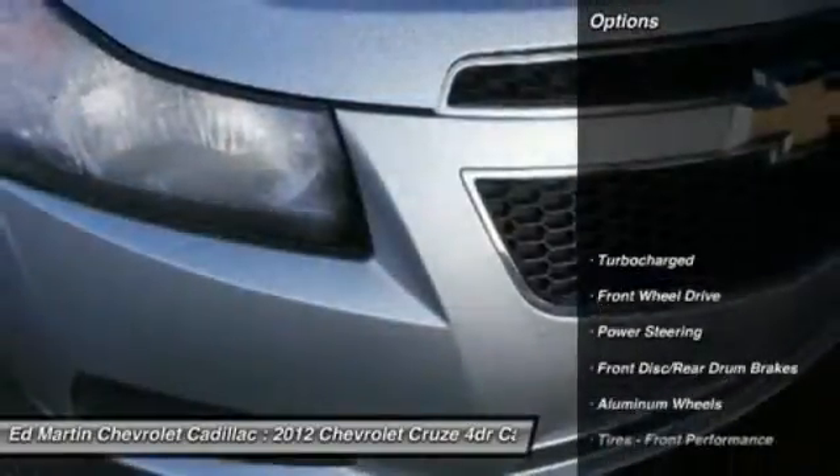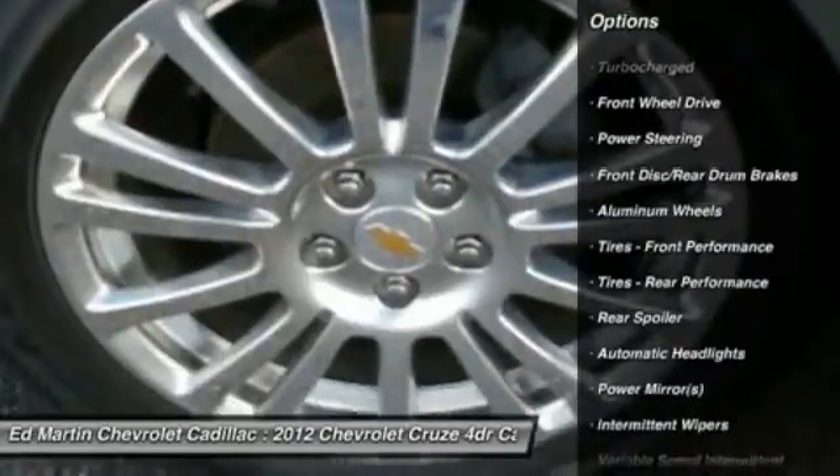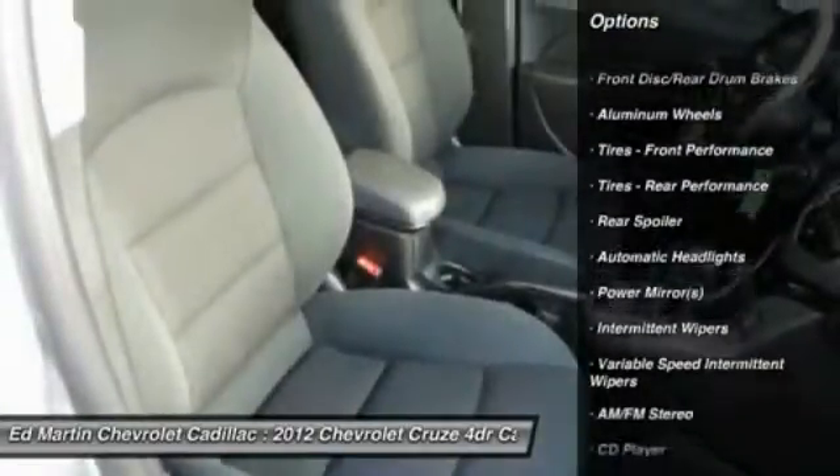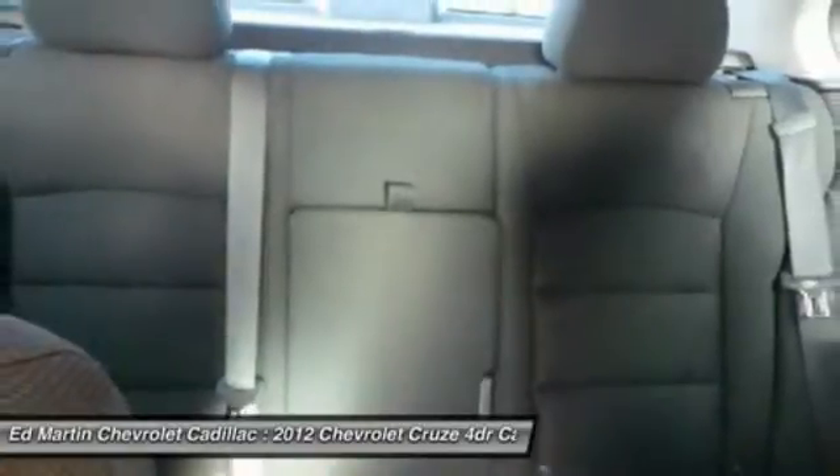Here are some of this vehicle's great options: stability control, anti-lock braking system, keyless entry, steering wheel audio controls, traction control, leather-wrapped steering wheel, and Bluetooth.